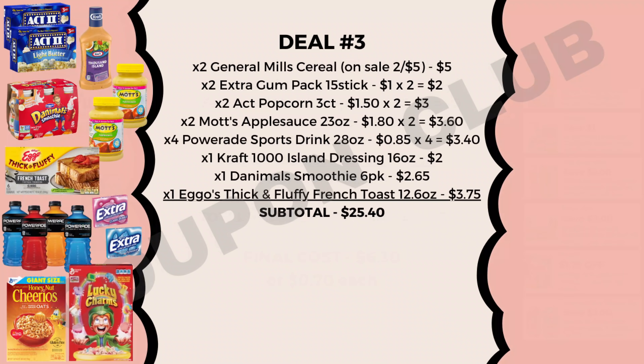Now let's check out the third deal, which is actually going to be our food breakdown for this week. So if you're looking to stock up on some food items, you might like this one.